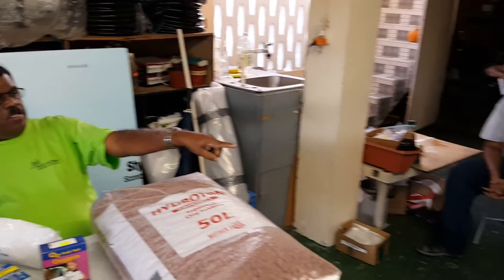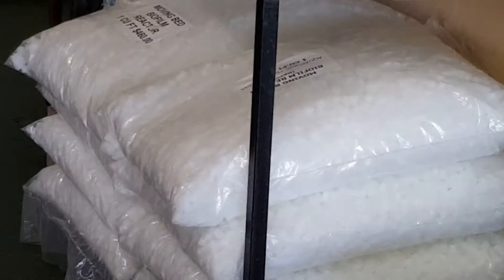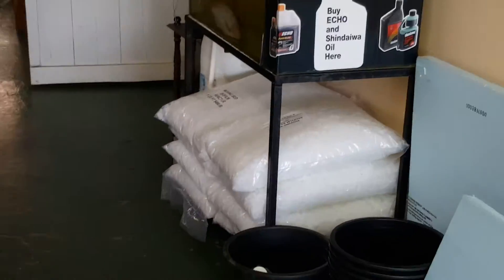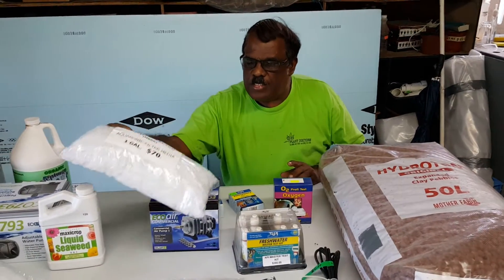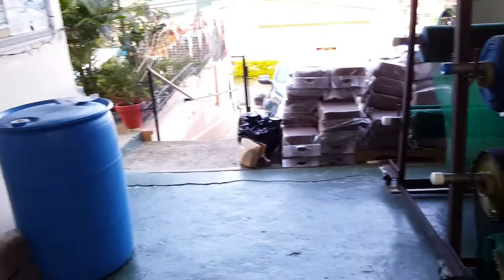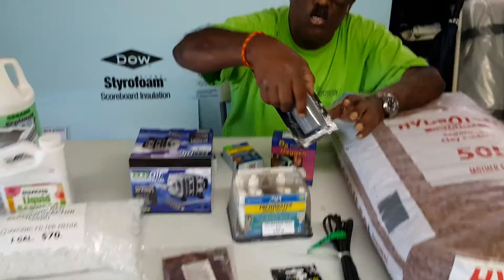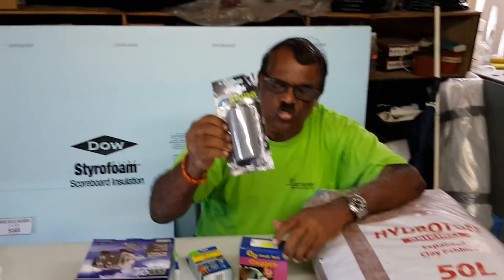We also have the one cubic foot bag for $460. You put these moving bed reactors in a barrel — like a 50-gallon drum — and when you do that, you put in air stones. This is the Eco Plus large air stones.